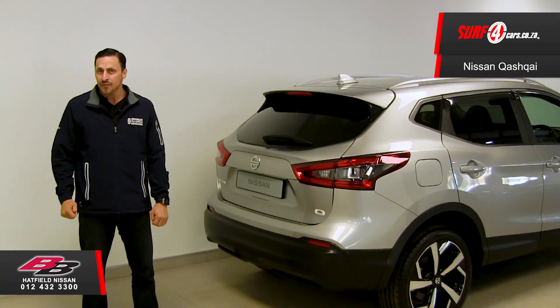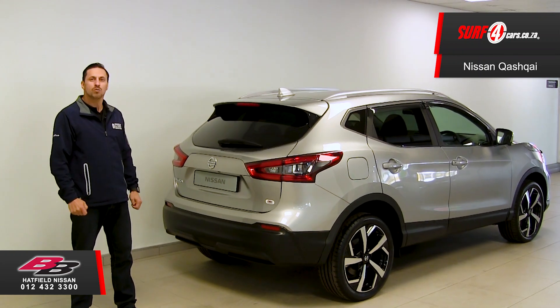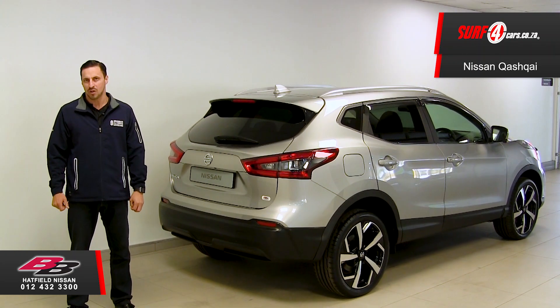Which highlights the fifth fact: with its five-star Euro NCAP safety rating, the Qashqai is recommended as one of the safest SUVs in the world to drive.